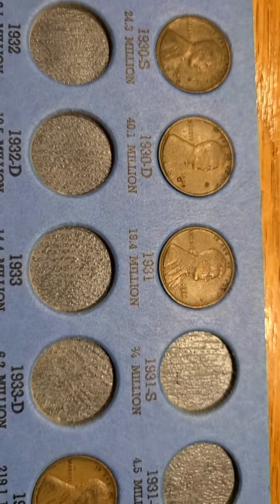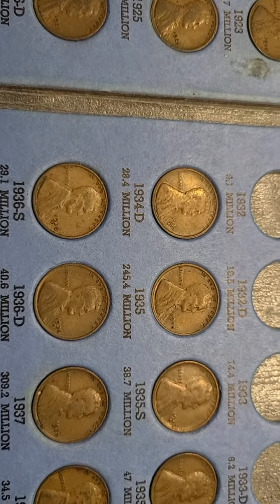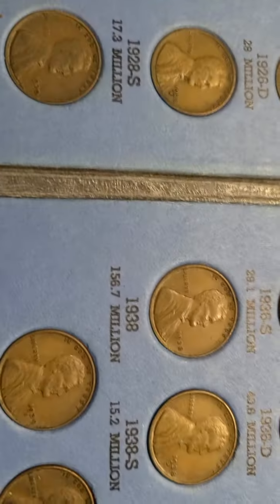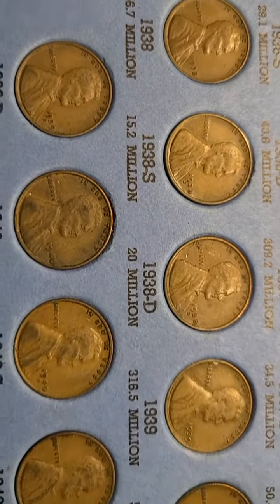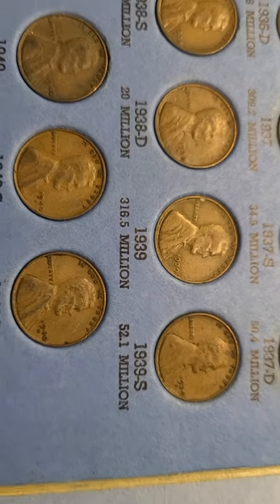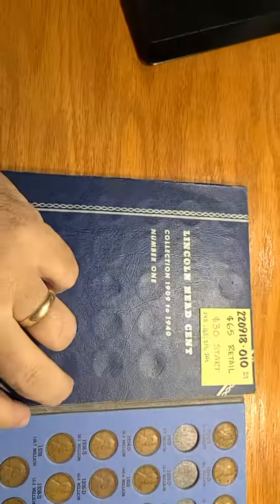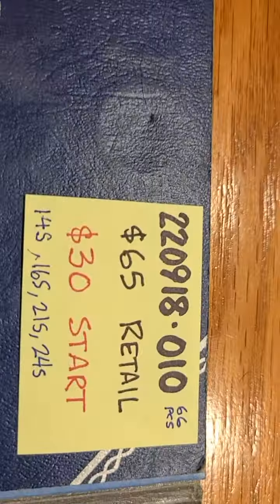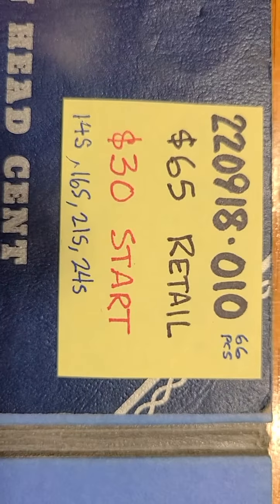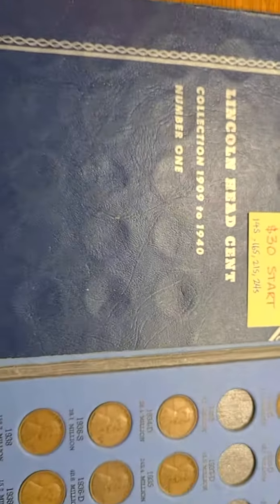And the last page here — looks like the 1936 and the 1937-D both need to be replaced, but those are inexpensive. Again, this is item 220918-010, 66 coins with a $65 retail and a $30 start.